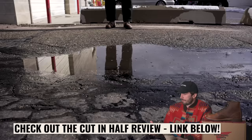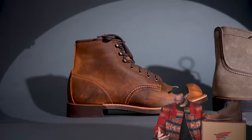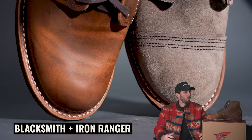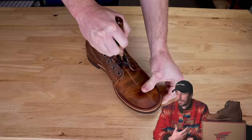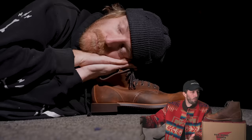But its little brother, the Blacksmith, doesn't get hardly any attention. I don't really know why, because it's essentially the exact same boot just without the toe cap. And I'm not sure what it is about this boot that people don't love as much as the Iron Ranger. So we're going to cut this thing in half, run through our tests, and identify what exactly is different between these two boots and why people are sleeping on the Blacksmith.